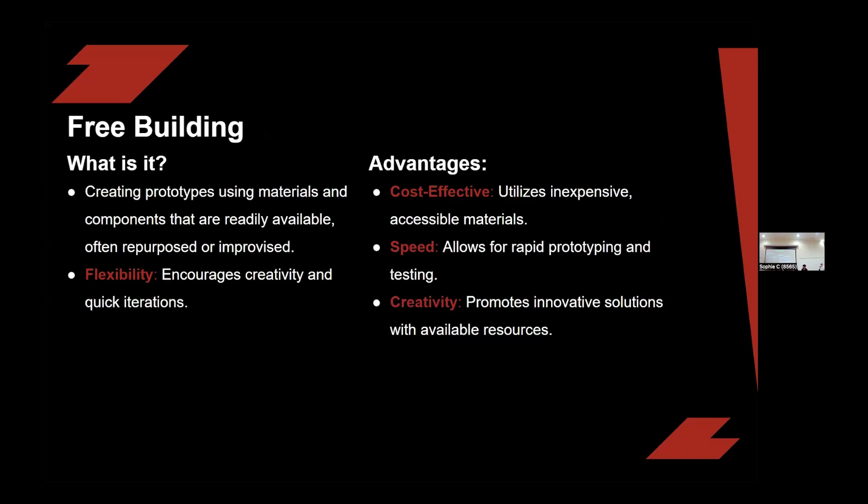Moving on to early stage prototyping — you have free building. Free building is essential when you're in that early brainstorming state where you need proof of concept. It's when you create prototypes using only readily available materials that are just around, often repurposed. In FRC, for example, we use things like MDF, void, scrap pieces of polycarbonate, and scrap pieces of metal tubing.